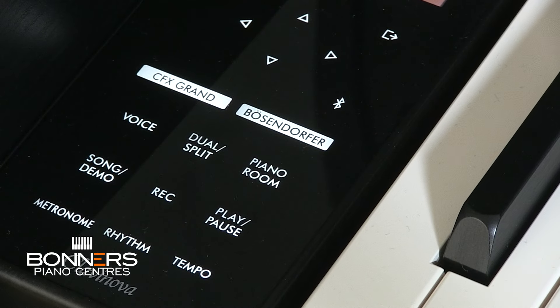Yamaha Clavinova pianos feature the voices of two of the world's most renowned grand pianos: the Yamaha CFX and the Bosendorfer Imperial. The Yamaha CFX is known for its bright and powerful sound, exceptional clarity and resonance, making it ideal for a wide range of musical genres. The Bosendorfer Imperial has a warm, lush tone, distinctly different to the CFX, and is perfect for classical compositions and expressive performances. The CFX voice in modern Clavinova pianos is richer and fuller bodied than earlier versions introduced in the CLP-500 series back in 2014.